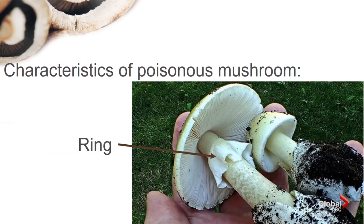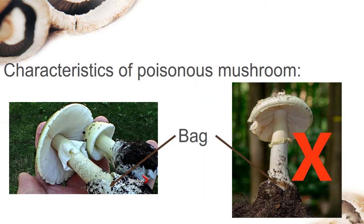The second characteristic is a ring. All poisonous mushrooms have a ring around where the stem meets the cap. The third characteristic is the bag — the poisonous mushroom has a bag-like cup at the bottom of the mushroom.